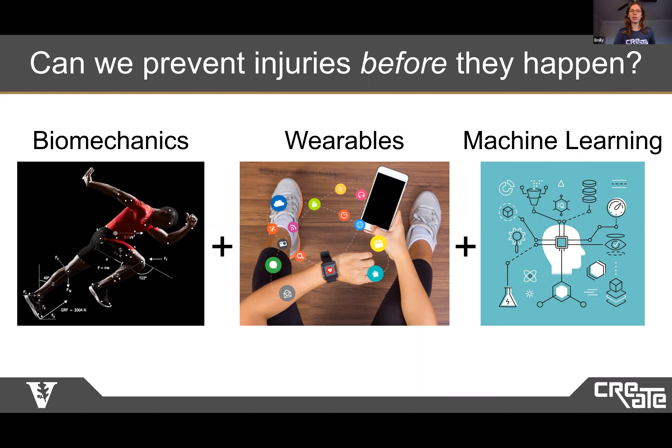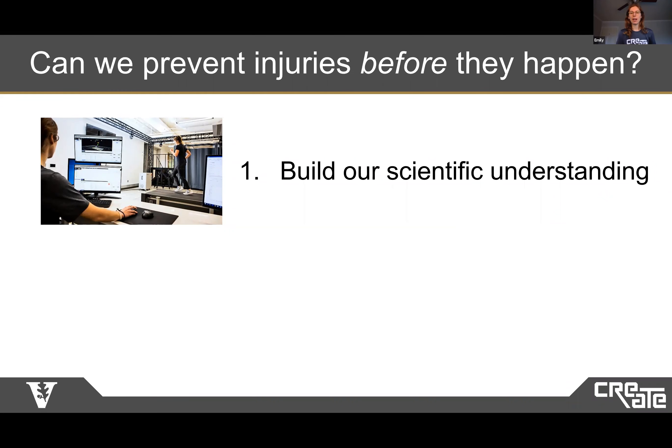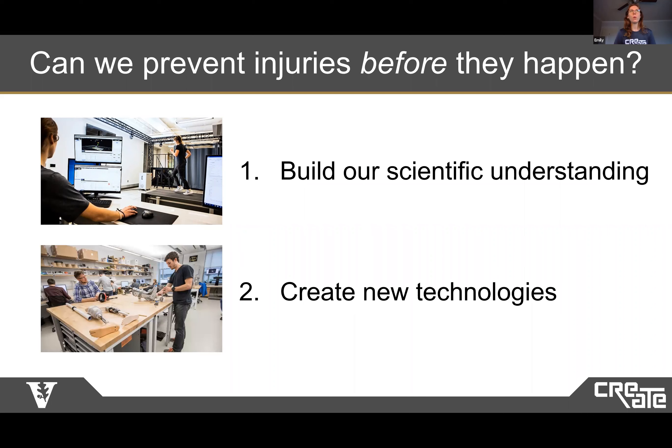In our lab, we often first use biomechanics to build our scientific understanding of overuse injuries, better understanding how bones, muscles and tendons experience wear and tear over time that eventually leads to injury. We're particularly interested in sports overuse injuries, because these injuries are frustrating and keep us from playing for weeks or months, and workplace injuries, because these painful overuse injuries can keep individuals from being productive at their job. And once we've done this, we can create cool wearable and assistive technologies that help reduce the risk of overuse injuries, and maybe prevent them from happening.